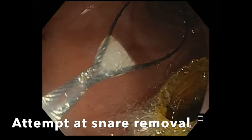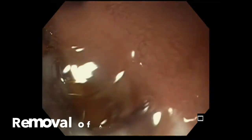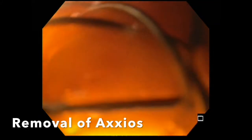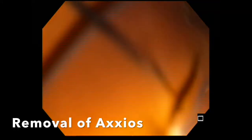Initially, we attempted removal with a snare. However, we found it is easier facilitated to remove the Axios transduodenal lumen-opposing stent with simple stent retrieval forceps. Here you are seeing the process being performed and the stent is simply removed from the cholecystoduodenostomy tract.